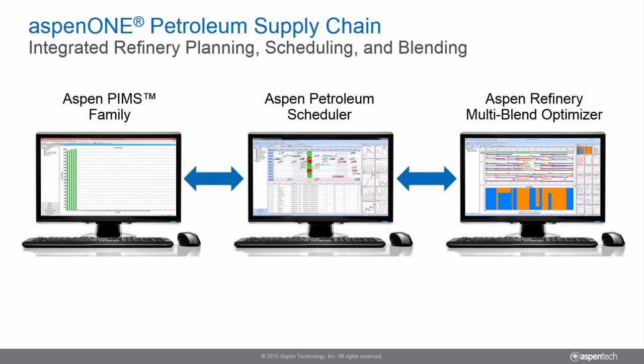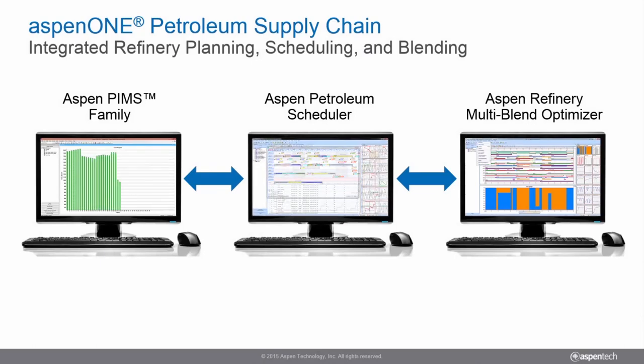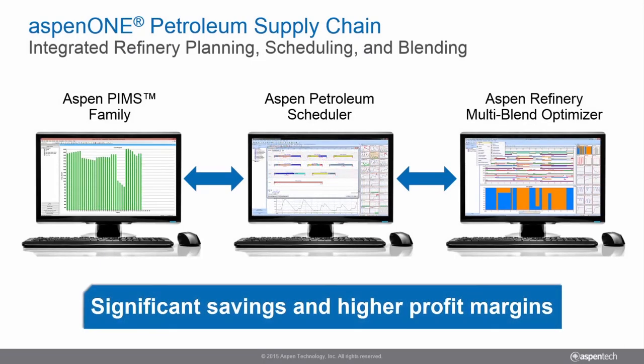These integrated tools make up the Aspen One Petroleum Supply Chain Solution and help refineries realize significant savings and higher profit margins.